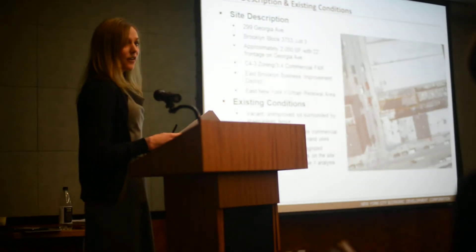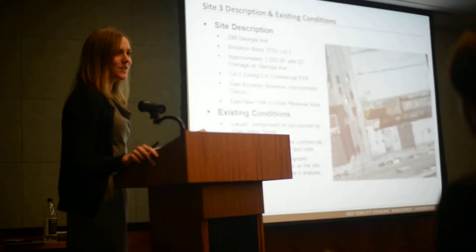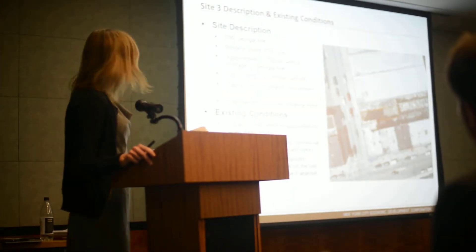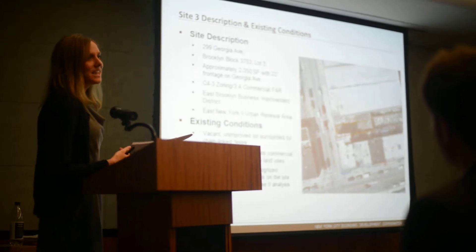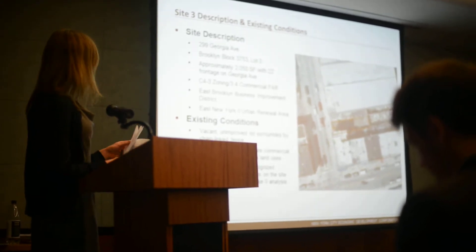This site is also currently vacant and has the same environmental recommendations as the first two. The Phase I was conducted in 2009 and it recommended a Phase II. Once again, the applicable urban renewal plan and environmental site assessment are in the site file.